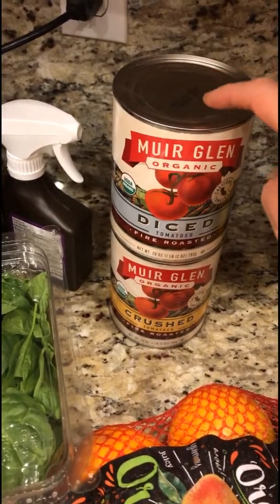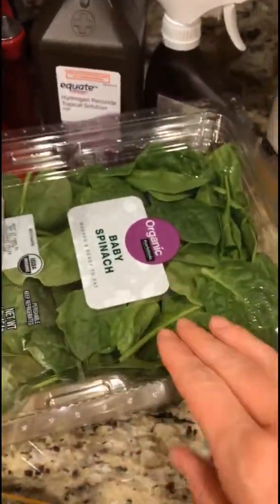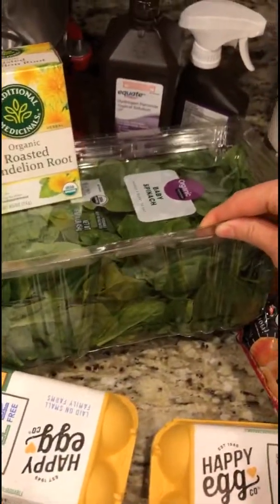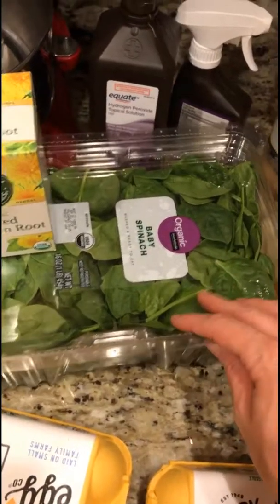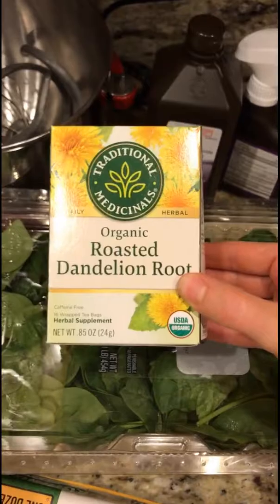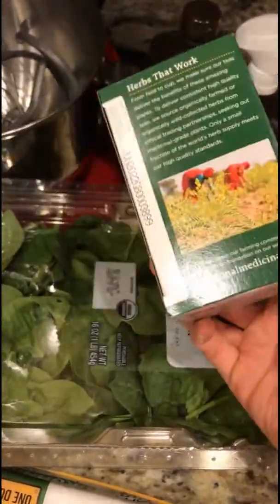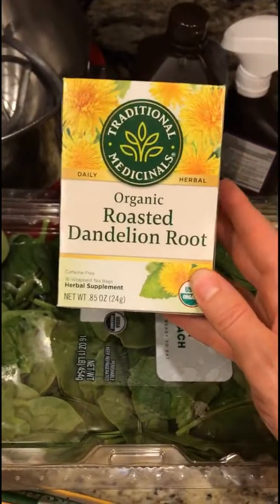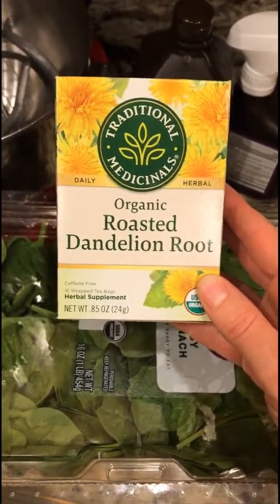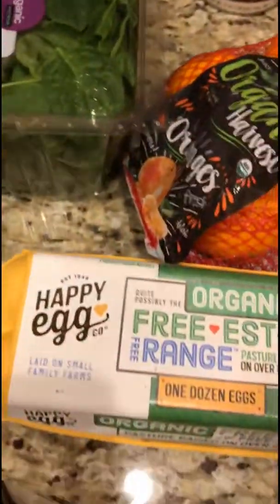So if you're buying tomato sauce in cans, really make sure it's BPA-free. I bought baby spinach — one of these big bags — I always have one of these and some mixed lettuces in my fridge at all times. Here I have some organic dandelion root tea, which is really healthy. The roasted ones have a very coffee-like flavor. I don't drink coffee, so this is kind of my coffee.